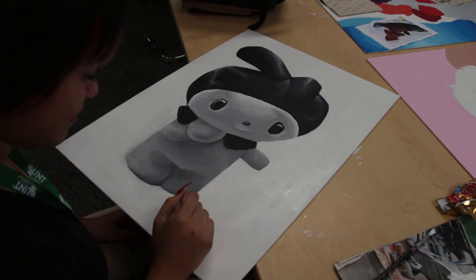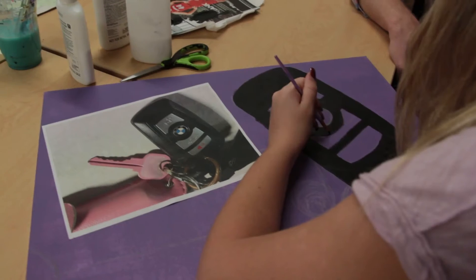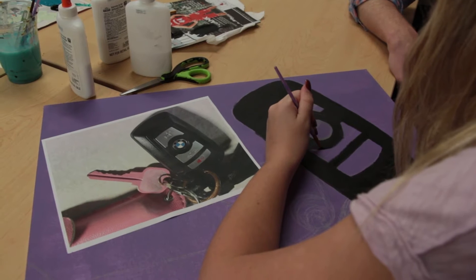Right now I'm taking Art Painting 4 with Mr. Watson and I really enjoy this class because we have a lot of freedom and we get to choose what we want to paint about. He usually just gives us a pretty broad prompt and we can decide where we want to go with it. There are so many creative people in this class and I like seeing everyone's paintings.